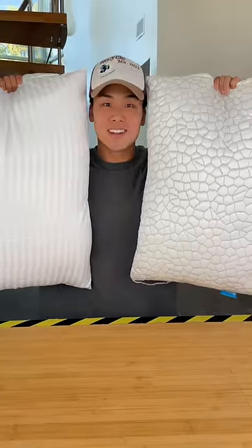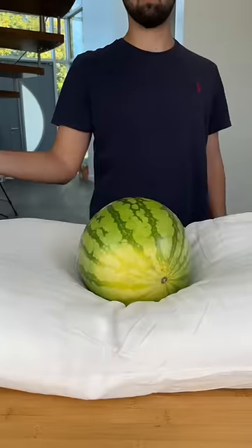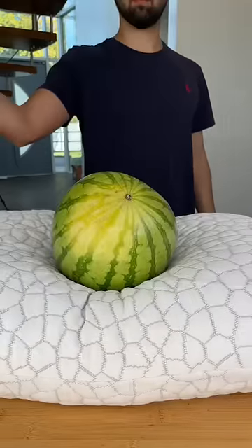Cheaper versus expensive pillows. First, we're doing a drop test. Compared to the expensive pillow, the cheap one looks like a piece of paper.